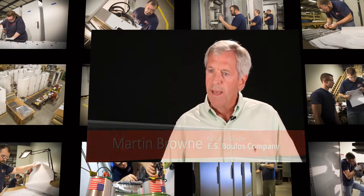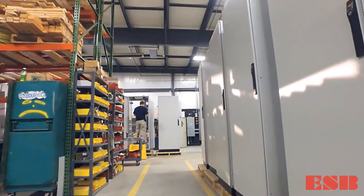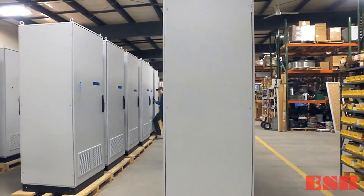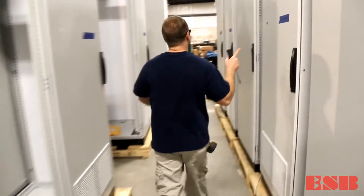The electricians that are assigned to building our panels are solely dedicated to making perfect panels. The company's state-of-the-art 7,000-square-foot climate-controlled UL508A-listed facility allows Bolas the flexibility to build a large variety of cabinets simultaneously.